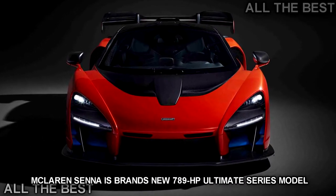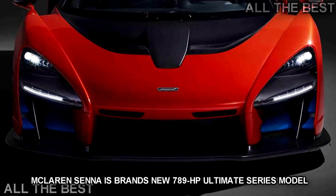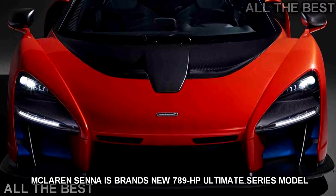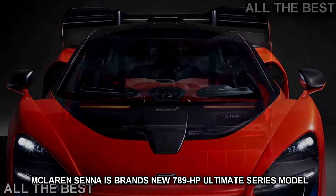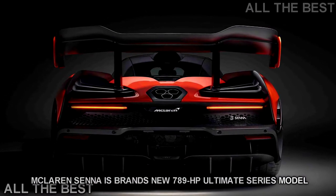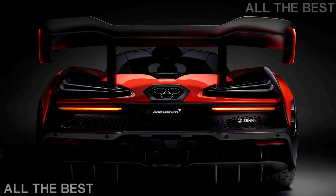McLaren has revealed the latest car in its Ultimate Series, the McLaren Senna. While not quite a successor to the P1 hybrid hypercar, the Senna is a limited production, track-focused coupe packing 789 HP and named after one of the greatest Formula One drivers of all time.